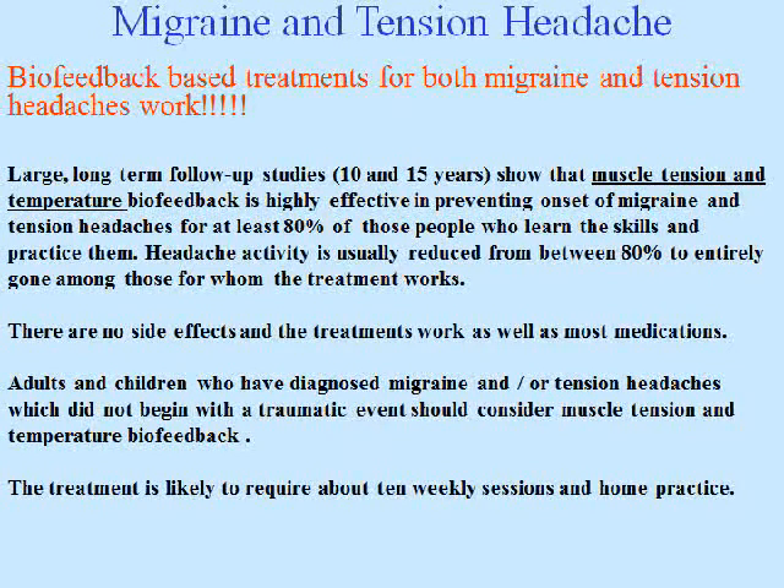Migraine and tension headaches — biofeedback-based treatments for both work. Large long-term follow-up studies show that muscle tension and temperature biofeedback is highly effective in preventing onset of migraine and tension headaches for at least 80% of those who learn the skills and practice them. Headache activity is usually reduced 80% to entirely gone. There are no side effects and the treatments work as well as most medications. The treatment is likely to require about 10 weekly sessions along with home practice.